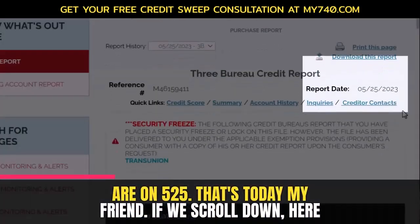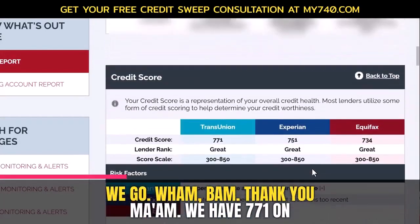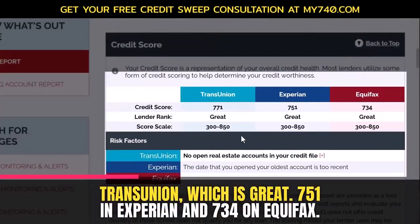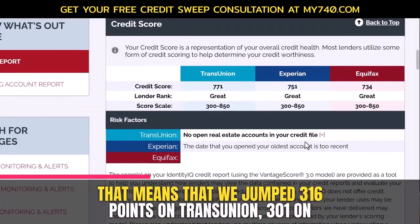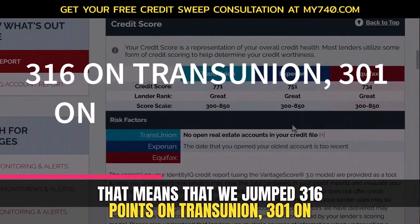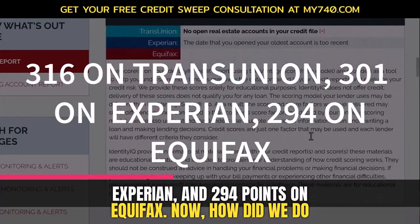Here we are on 5/25 — that's today. We have 771 on TransUnion, which is great, 751 on Experian, and 734 on Equifax. That means we jumped 316 points on TransUnion, 301 on Experian, and 294 points on Equifax.